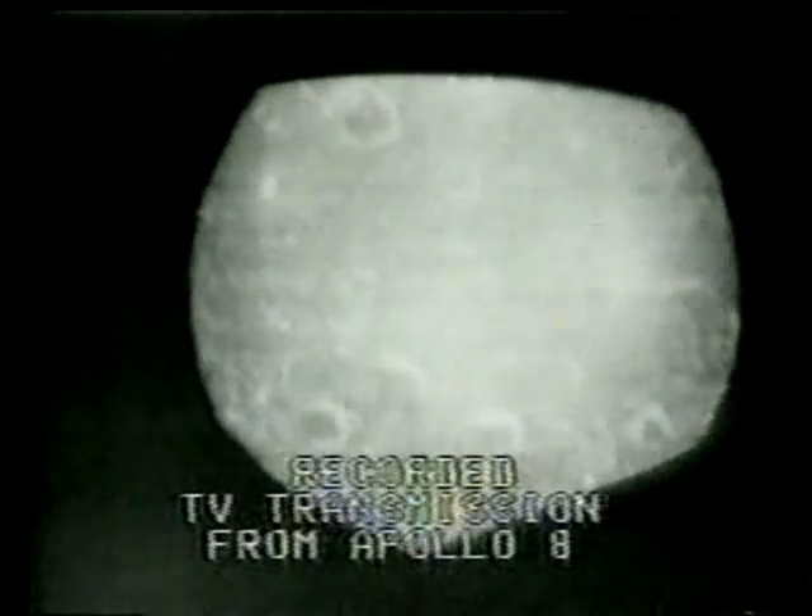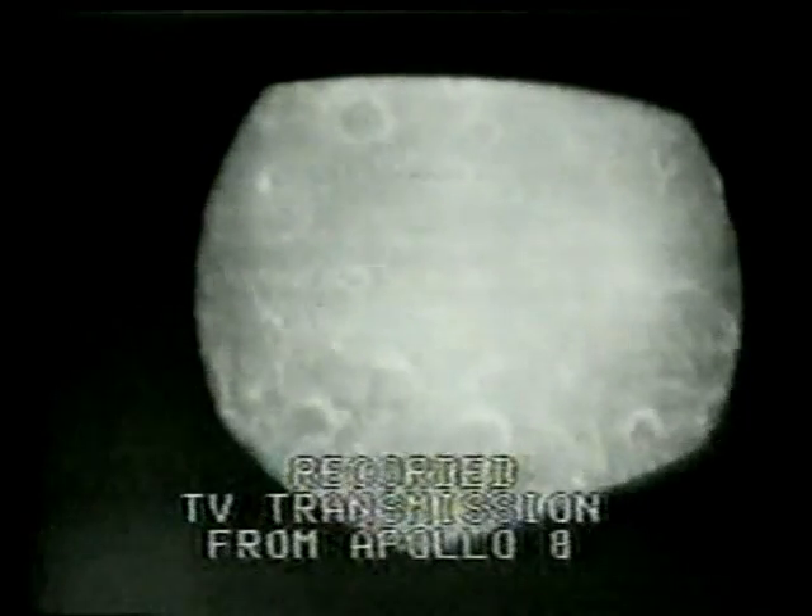There are some interesting features out on the other window. Let me switch windows for you now. You should see the horizon now in the top of your picture. Roger. We have the horizon, Bill. If you have the polarizing filter handy, try flipping it in front, would you?